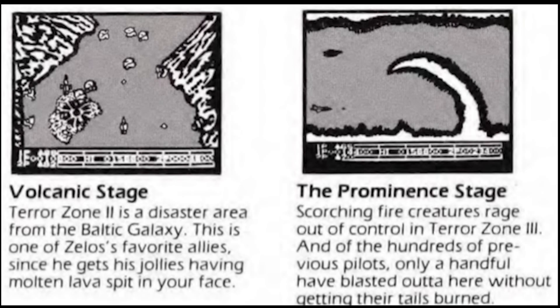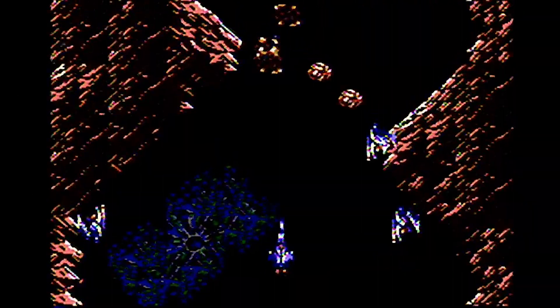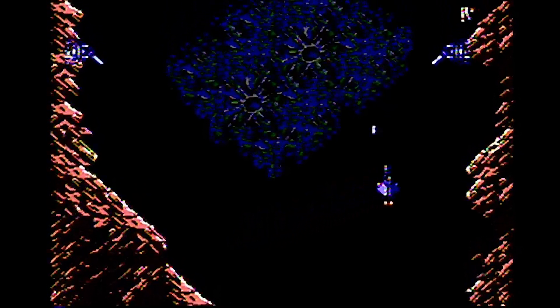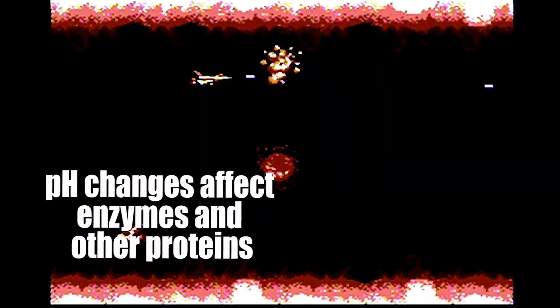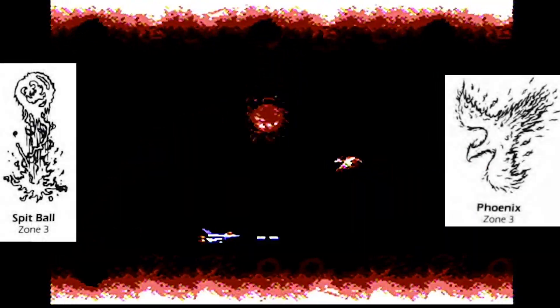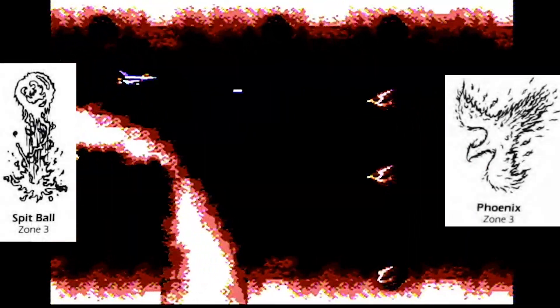As we ascend Zelos a little further, we're treated to a bombardment in what the manual calls the volcanic and prominence areas. In the human body's defense repertoire, tactics are not only limited to physical barriers or specialized cell activities, but also include chemical warfare like adapting environmental pH. Increasing or decreasing pH to make conditions basic or acidic can have a tremendously negative effect on living things, and the literal fire in the prominence area is reminiscent of the stomach's corrosive pH of 2. If we happen to ingest pathogenic bacteria from our food, stomach acid normally kills most of them. In Life Force's prominence area, our ship must avoid the barrage of fireballs, spitballs, and phoenix enemies trying to melt it down like a good host defense should.